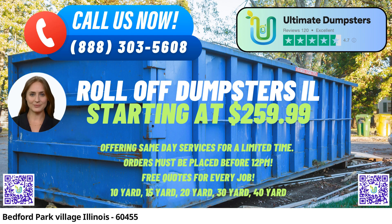30-Yard Dumpster: With dimensions about 22 feet long, 8 feet wide, and 6 feet high, this size is suitable for significant demolition debris and construction projects.